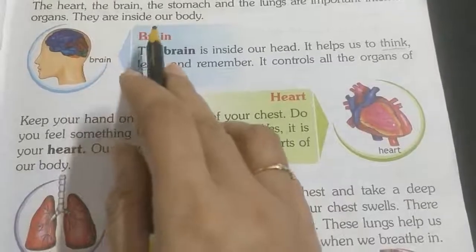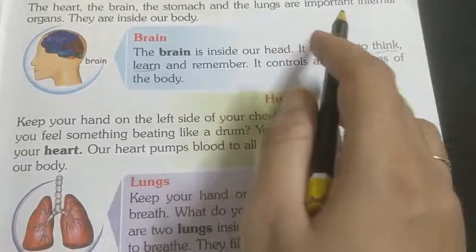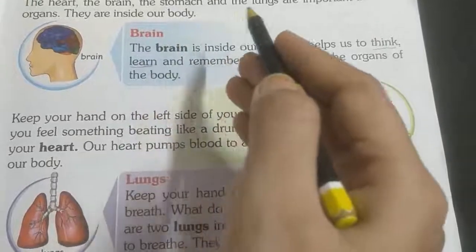The heart, the brain, the stomach, and the lungs are important internal organs. They are inside our body. Heart, brain, stomach, and lungs.